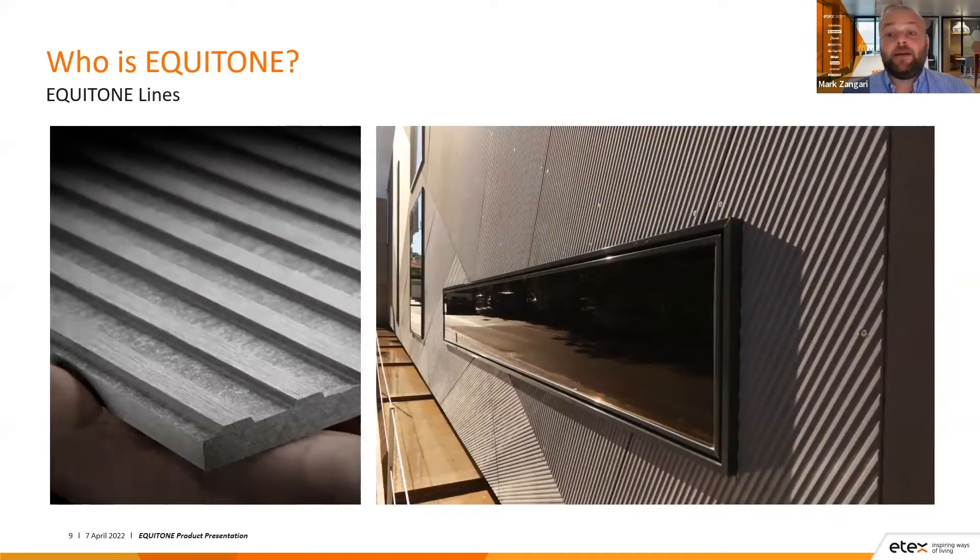This is the Equitone Lines, probably described as the most interesting finish in our range. It is based off the manufacturing of the Equitone Tectiva, but then has a route to create those low points, with hydrophobation running through the panel, which means there's no need to seal cut edges. The high spots are at 10mm and the low spots are at 8mm, and you've got three different colour options for the Equitone Lines.